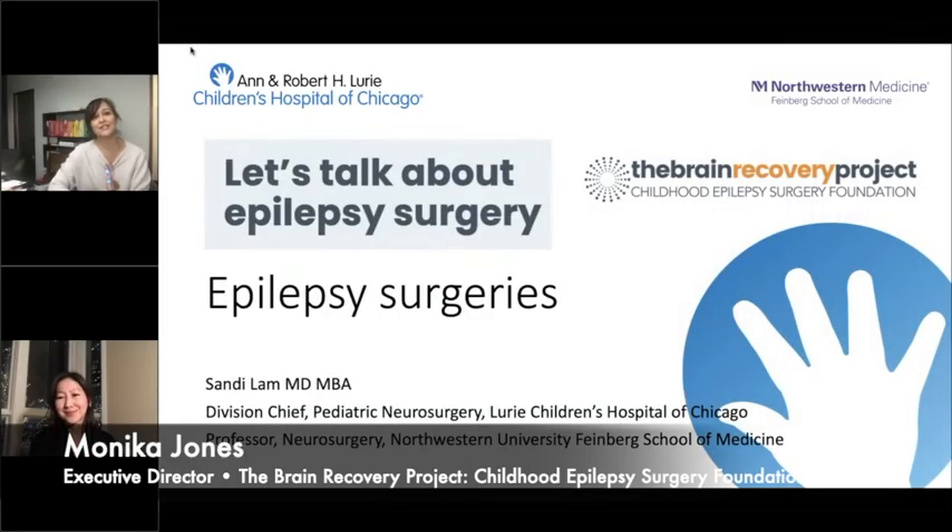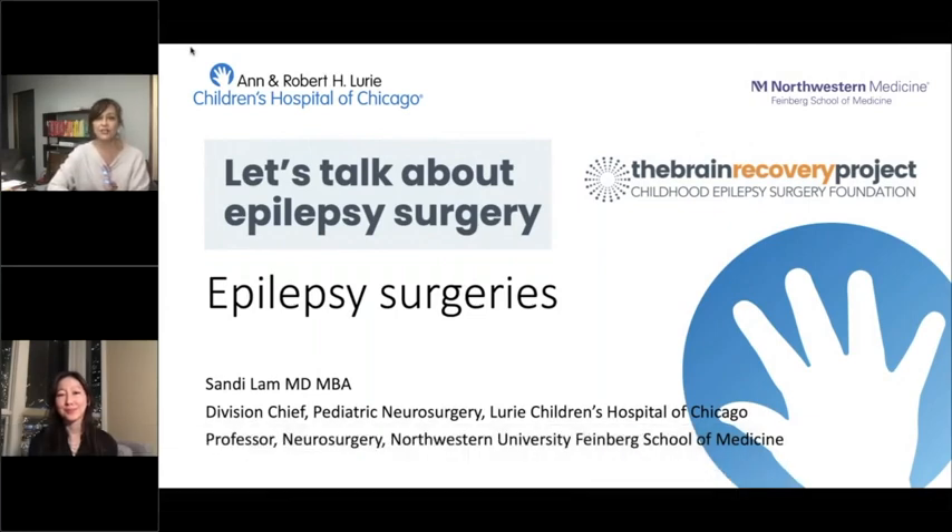Next in our webinar series, let's talk about epilepsy surgery. I'm really pleased to introduce you all to Dr. Sandy Lamb, who's the Division Chief in Pediatric Neurosurgery at Lurie Children's Hospital of Chicago. We're going to explore tonight all of the epilepsy surgeries. Thank you so much.